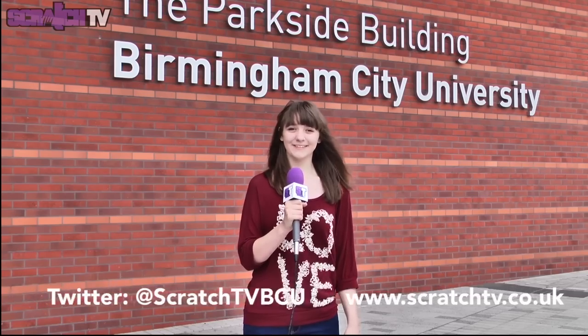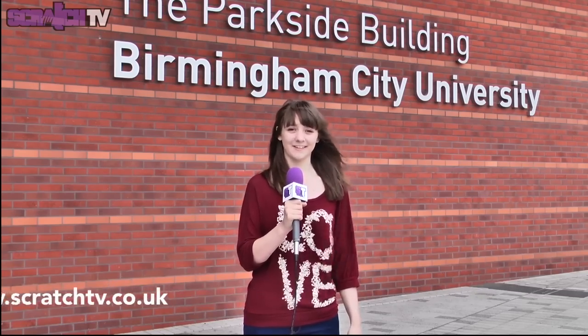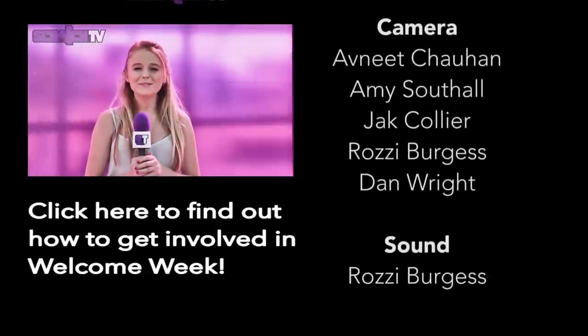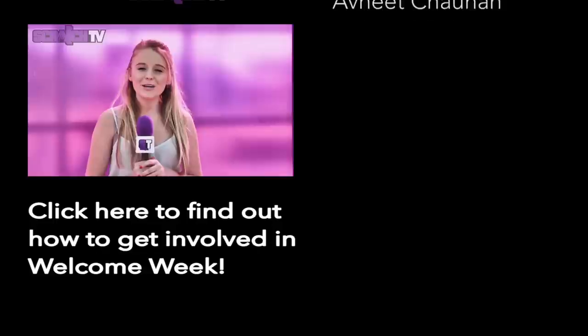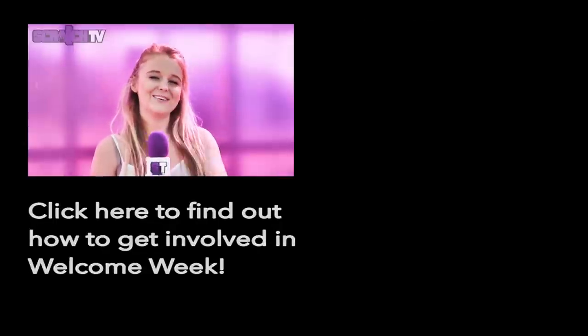That's it from Scratch Diaries. Like us on Facebook and follow us on Twitter to keep updated on all things Scratch TV. Are you starting Birmingham City University in September 2014? If so, we're looking for you. Don't miss out.